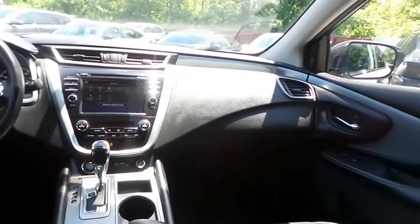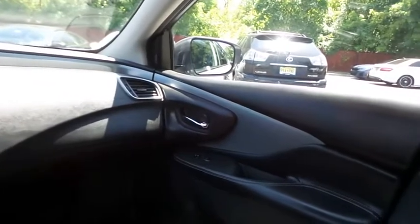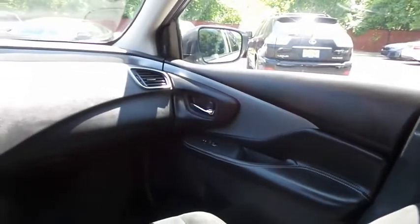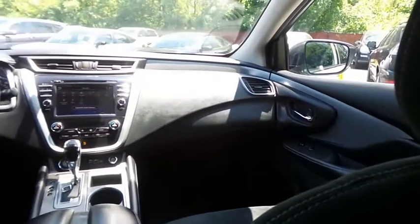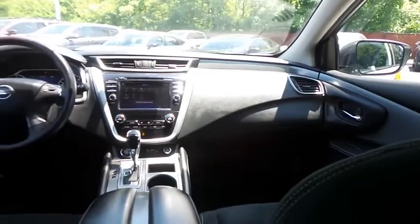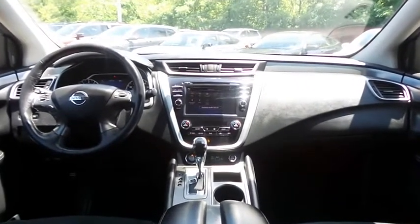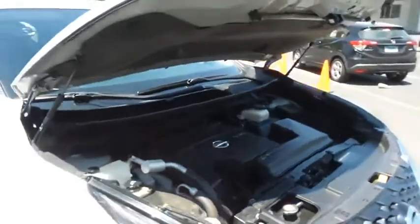It has cruise control, digital speedometer, and a leather wrapped telescoping steering wheel with radio controls. The six speaker sound system includes a CD player, auxiliary jack, USB port, Bluetooth audio, XM satellite radio, Apple CarPlay, and smartphone integration.